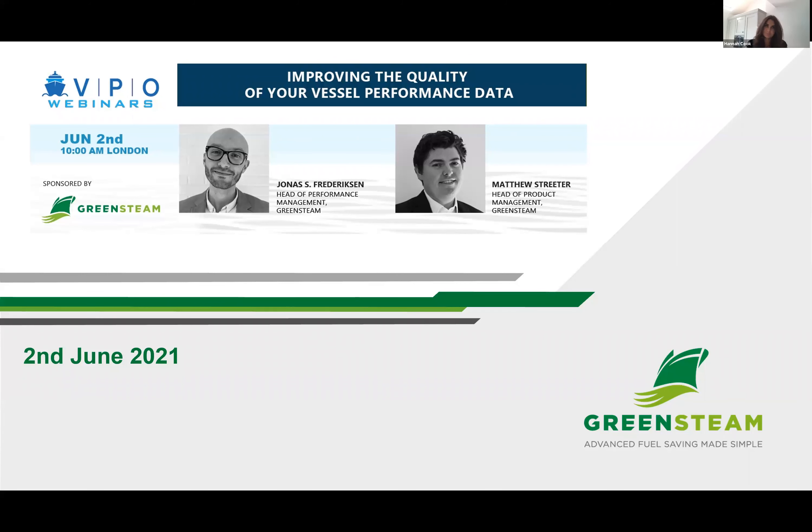Welcome everyone again to our Green's team webinar. We decided to run this webinar today because data quality is now one of the biggest challenges for shipping companies as they work to improve vessel performance, unlock operational efficiencies, and ultimately reduce fuel wastage and emissions. You'll see a presentation exploring industry challenges around data collection, data cleansing, and data reporting. Green's team have been tackling these challenges for 14 years, working with some of the leading shipping companies in the world.